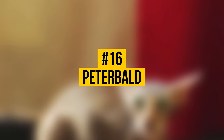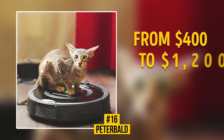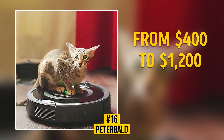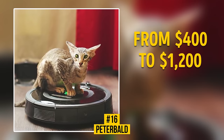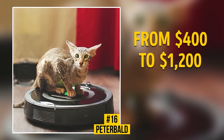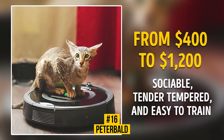Number 16: Peterbald. This kitty will cost you from $400 to $1,200. The Peterbald, also known as the Petersburg Sphinx, was bred in Russia in 1994. These beautiful cats have slim bodies, elongated heads, and large, extended ears. The body can be bald or fuzzy. Peterbalds are social, tender-tempered, and easy to train.